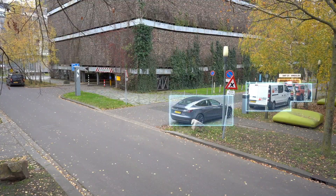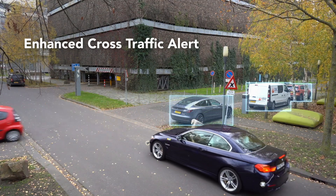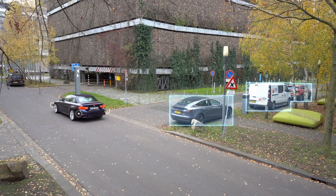Sensors continually scan for hazards and assist drivers with cross-traffic alerts, detecting an approaching car that is not readily visible to the driver due to parked cars.